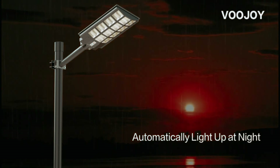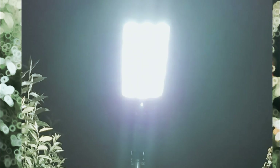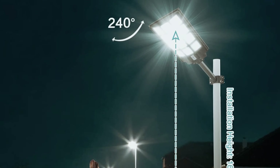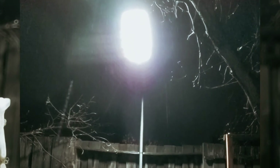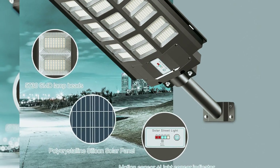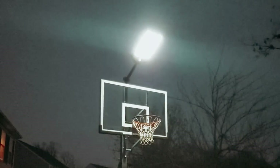Installation is a breeze with all necessary accessories included, and the light can be easily mounted on various surfaces such as walls, poles, trees, and balconies. Suitable for a range of outdoor spaces including parking lots, streets, lawns, and parks, this solar streetlight is a durable and reliable lighting solution. Overall, the Vujoy 2800 Watt Solar Street Lights offers exceptional brightness, energy efficiency, and convenient features, making it a top choice for illuminating outdoor spaces.